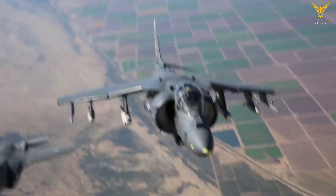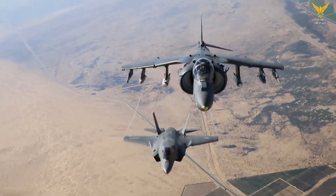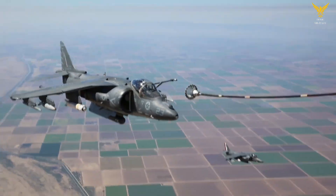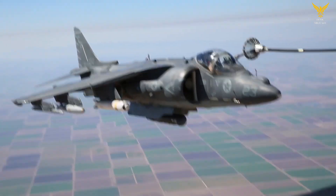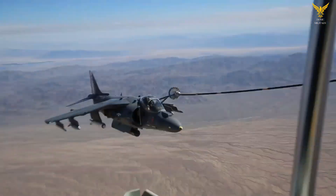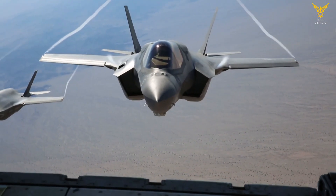The X-35 had been declared the winner over the competing Boeing X-32, and a developed, armed version went on to enter production in the early 21st century as the F-35 Lightning II. In September 2003, the Smithsonian Institution leapt at the chance to acquire one of the X-planes used during flight testing. Now within the collection of the sprawling facility is the very first X-35B, the short takeoff and vertical landing (STOVL) variant that was derived from the X-35A.